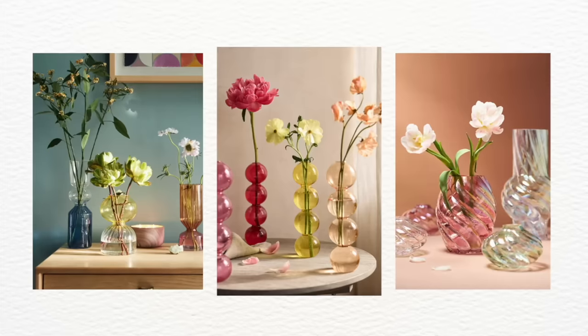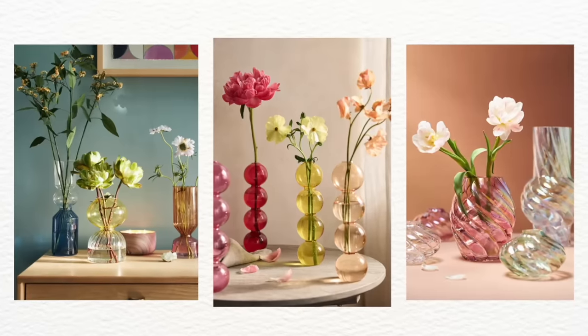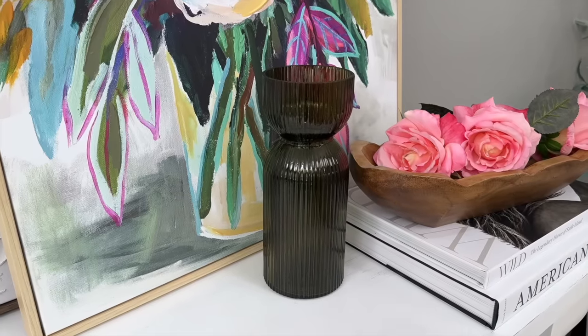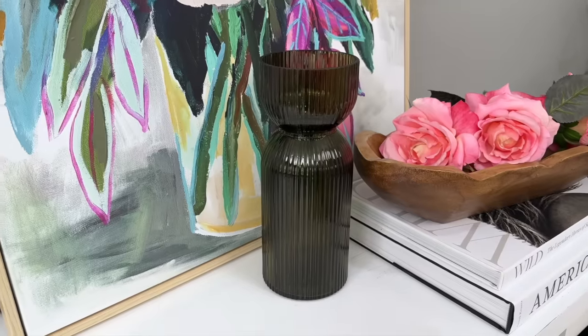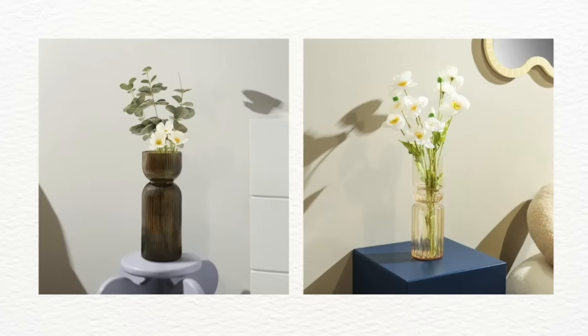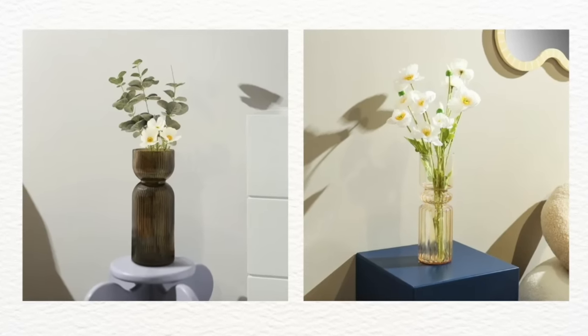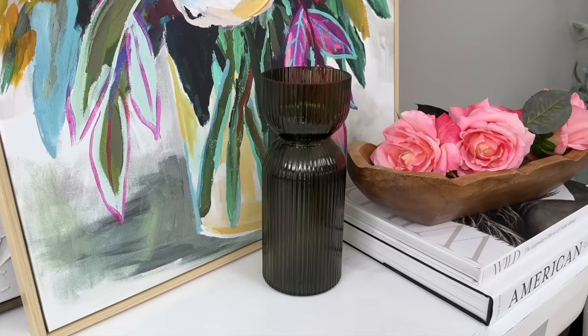A big trend in home decor right now is funky shaped vessels and vases with unique shapes, and this one definitely qualifies. It's a glass vase by Better Homes and Gardens, $14.97, 10 inches tall and 4 inches wide. There are a couple of different vase options at Walmart in a similar category, all linked below. I love that Walmart is giving us modern, on-trend vases to elevate our homes.